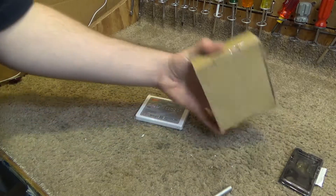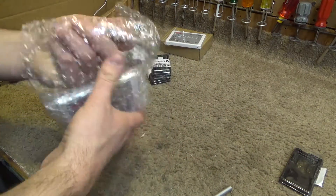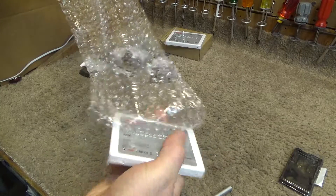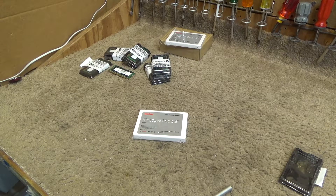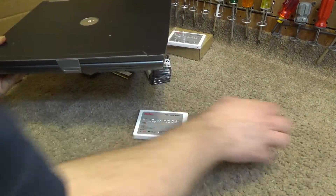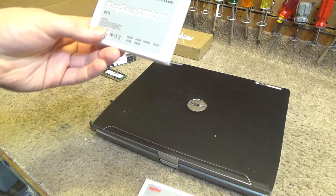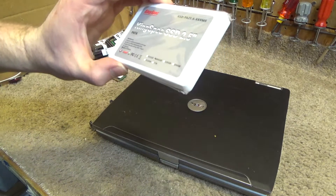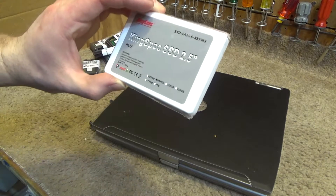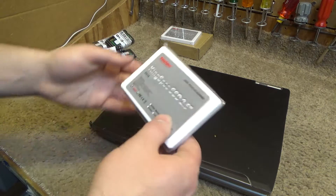This one is a 64 gigabyte version, which I got specifically for the Dell Latitude D610 because I want to put Windows 7 on it. 16 gigabytes is fine for Windows XP, but Windows 7 is not going to fit well on anything much lower than 64, especially if you install a couple of programs. So that's what I got this one for — it's the same model, just a different size.